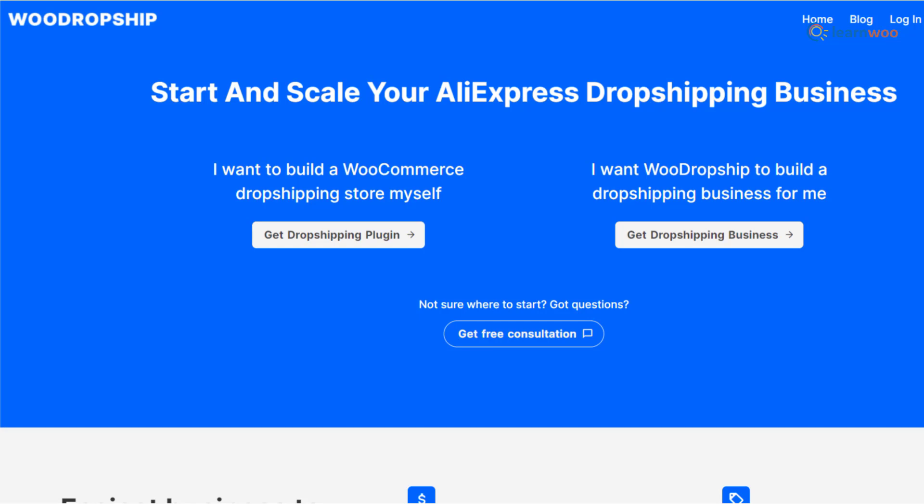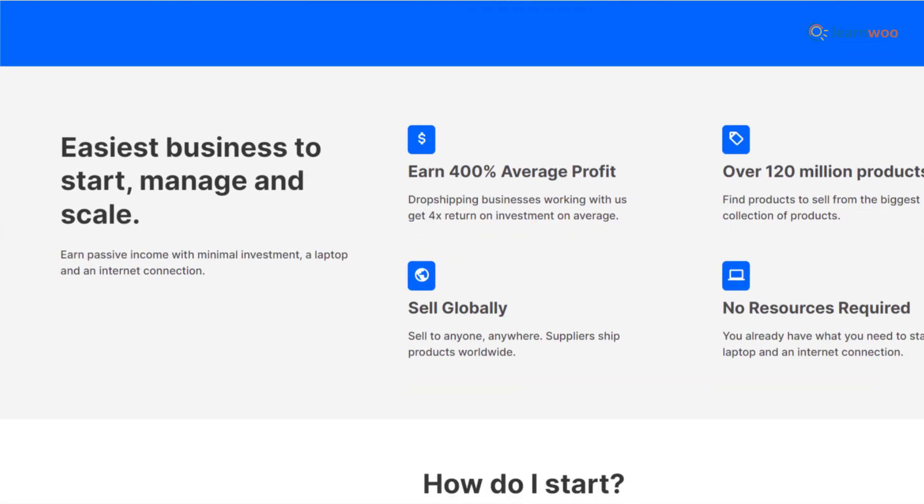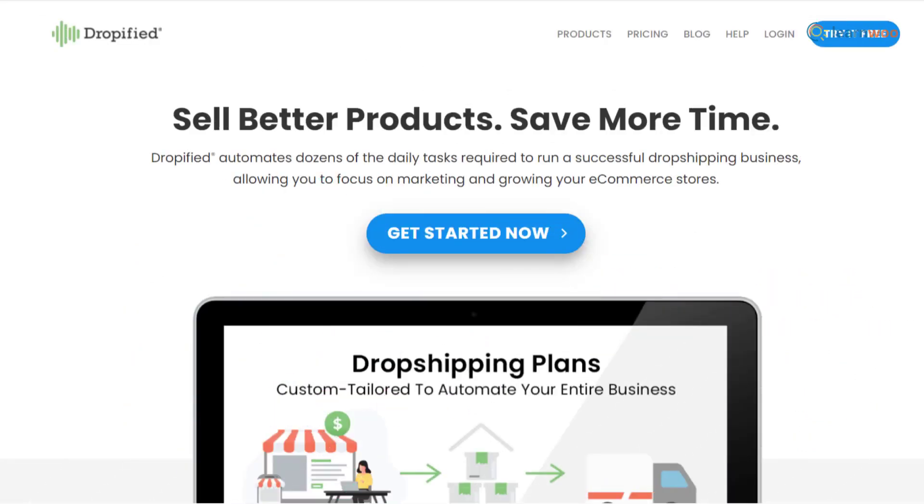WooDropship for AliExpress drop shipping with WordPress and WooCommerce lets you either opt for a complete package to set up a drop shipping business, or use the WooCommerce plugin that helps you add and customize AliExpress products.